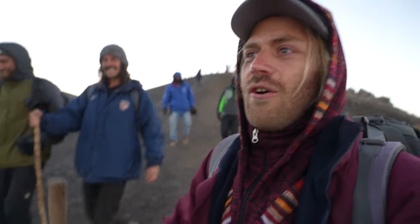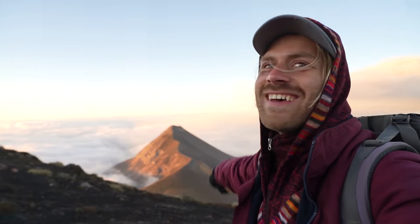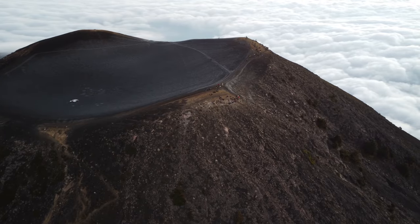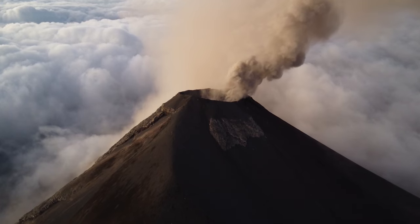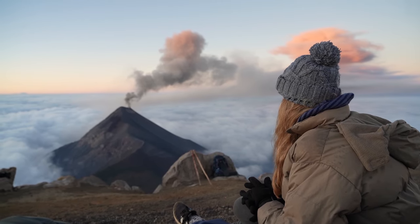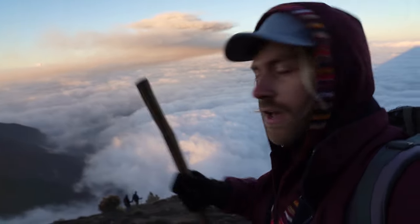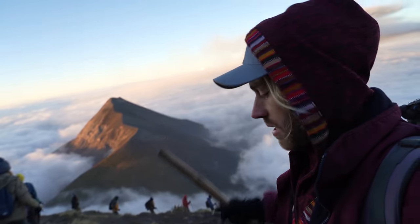Now we go back to the base camp to have some breakfast. I feel really like a herd of sheep — the guides are always calling that we need to go. Last look at the volcano. There it is. Next time I'll come with a helicopter to the top and just walk down. Much better.